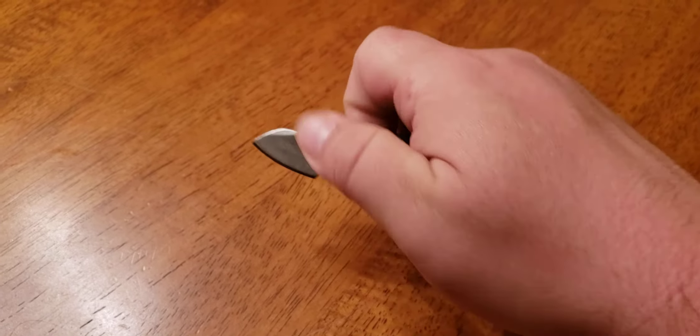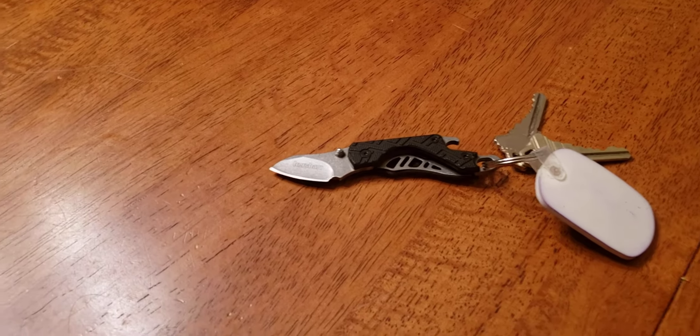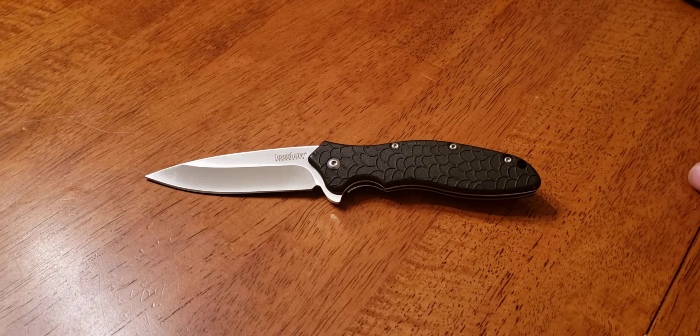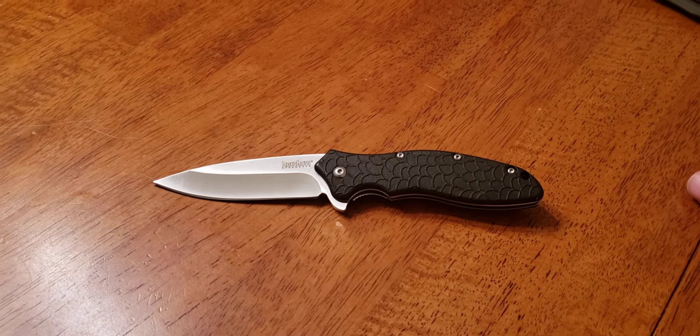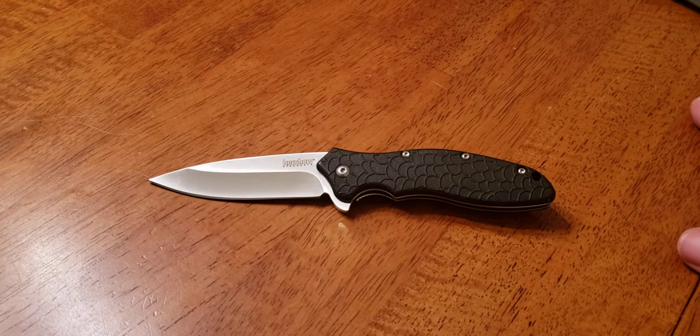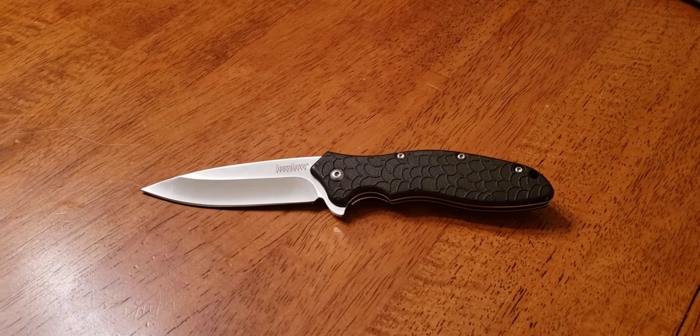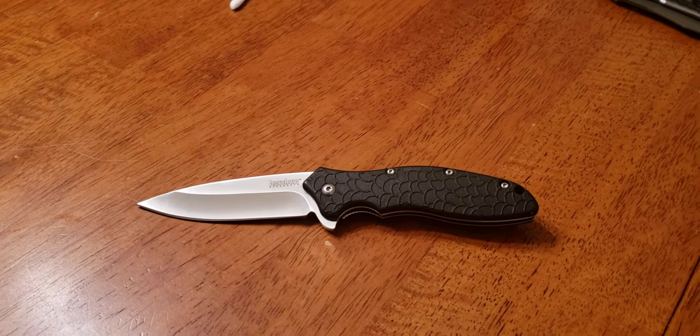I did want to apologize about something. If you remember, I did a video on my small knives — all my little guys. I looked right at it when I was going through my drawer, but I forgot to talk about my Kershaw Oh So Sweet, because it is oh so sweet. It fits the classification of what I called a small knife, about the same size as the Camillus I had.